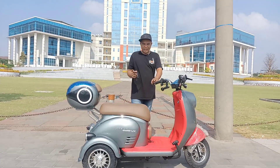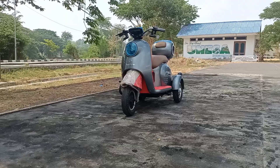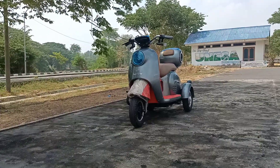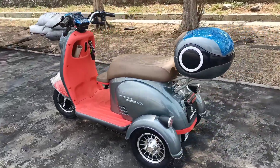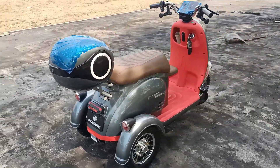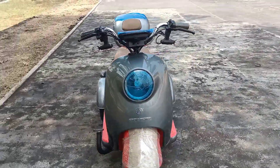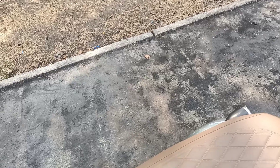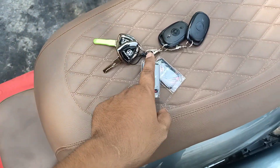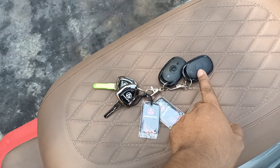Ini sudah jam 11 lebih, kita pindah tempat dulu untuk lanjut review-nya. Bapak Ardiansa, sudah dapat tempat yang dingin dan adem. Jadi kelebihan di Kroser generasi dua ini ada remote, kontak manual, sama kartu - bisa menghidupkan pakai kartu, bisa pakai remote, bisa kontak manual.